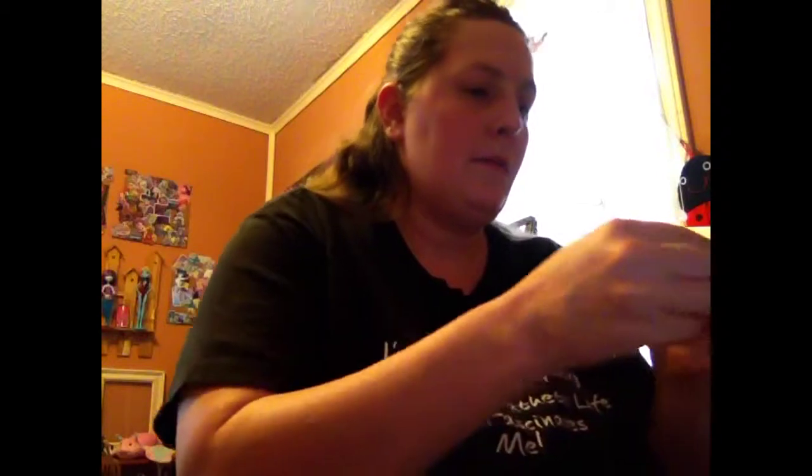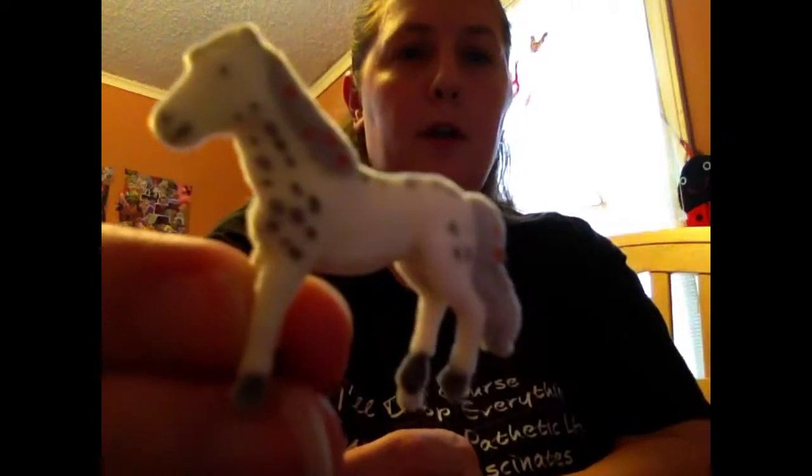Close Series 3. We have a dappled pony in plastic. Survey says... Flora! I believe so, even though the paint job is a little bit different. Flora — she's cute.